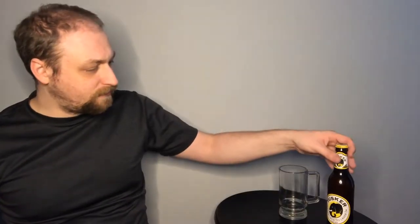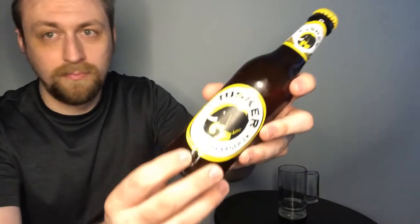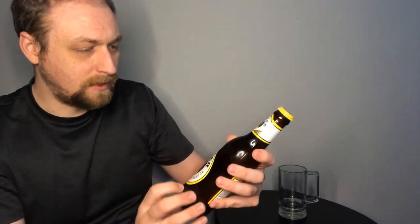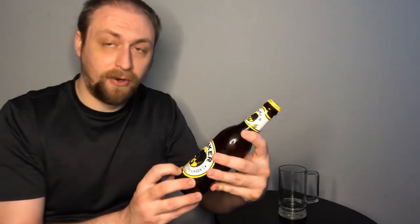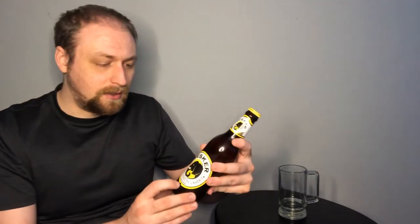First off, let's take a look at the visuals. As you can see, a very simple label with an elephant on front. Definitely gives you a little bit of character — lets you know, reminds you this is an African-made product. Definitely going to be one of the only beers from the African continent that I've been able to get my hands on. I'd be very curious to try others. If you go to the website, they say that the ingredients are all locally sourced.